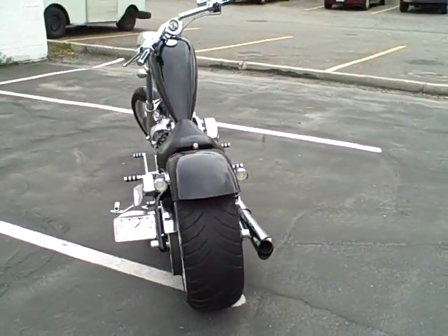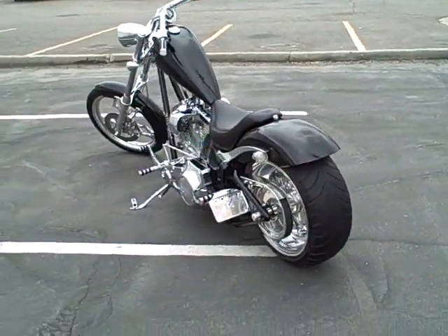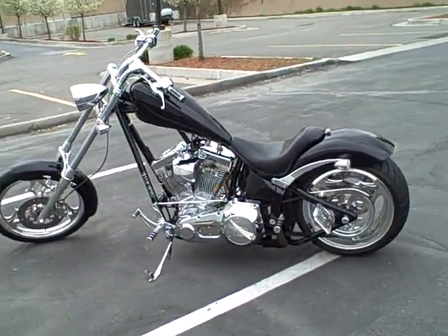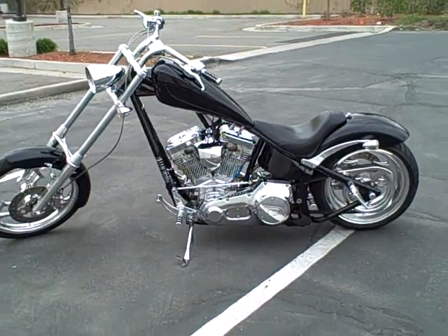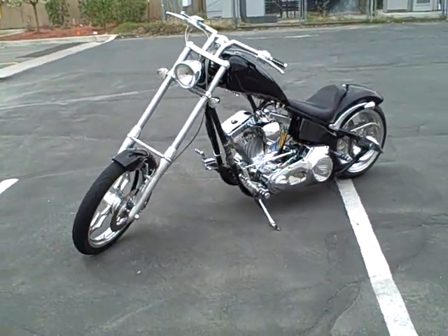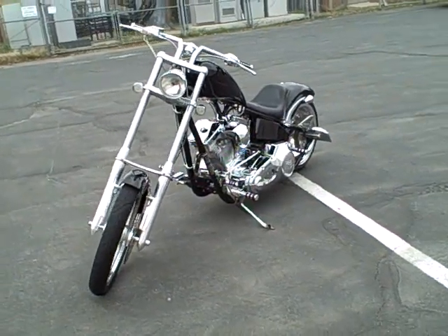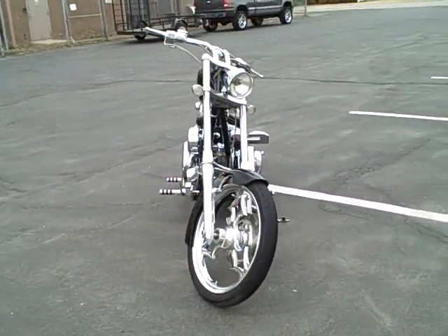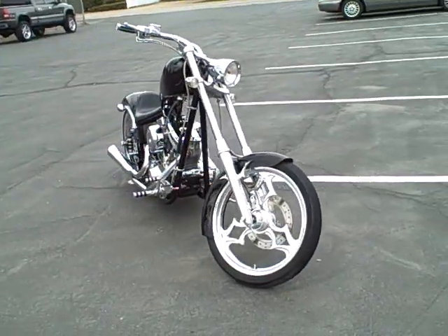I'd rate this bike right at a nine out of ten. It is an '03 so it does have a little age behind it, but it's actually in really good shape. I acquired it from the original owner, I have both sets of keys, and it also has some service records.